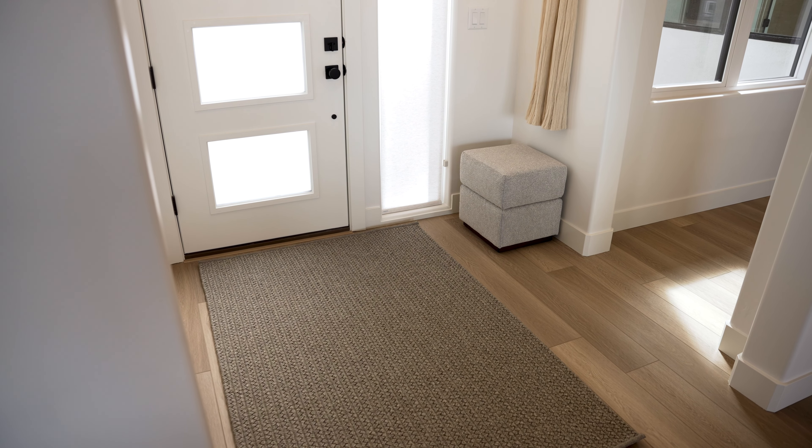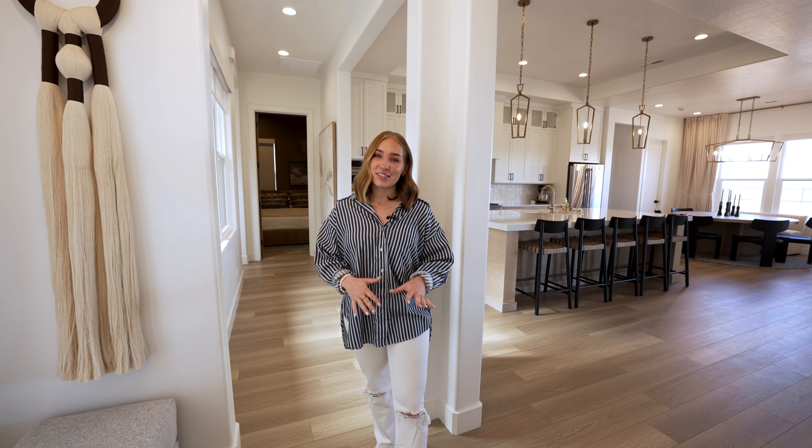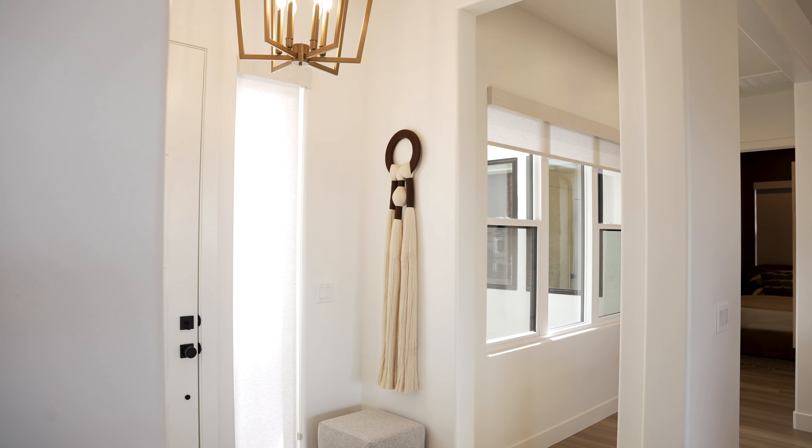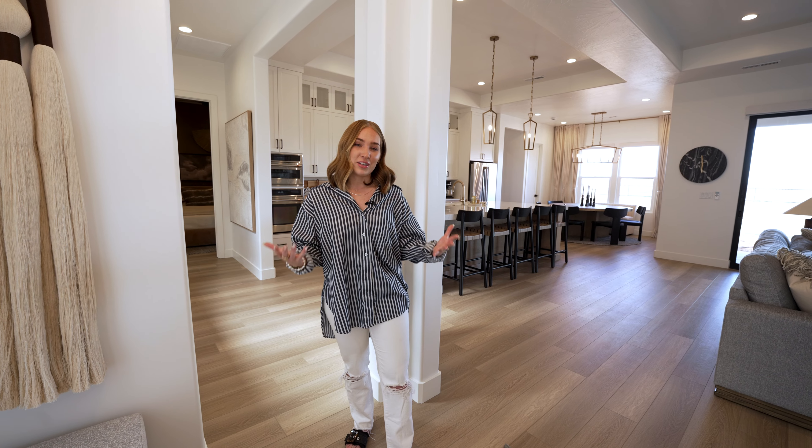We did a beautiful rug, we did an ottoman so you can tie your shoes on your way out, and my favorite part of the whole entry is this gorgeous wall hanging that we did. It fits on a wall that's not massive and it makes it interesting.